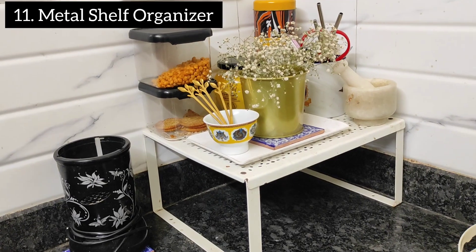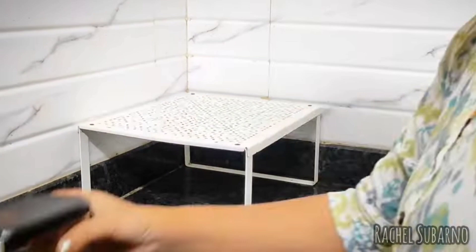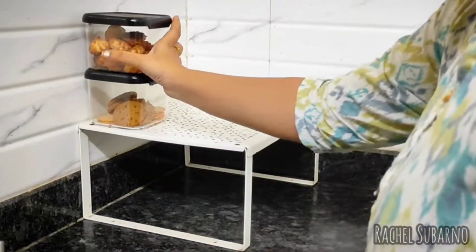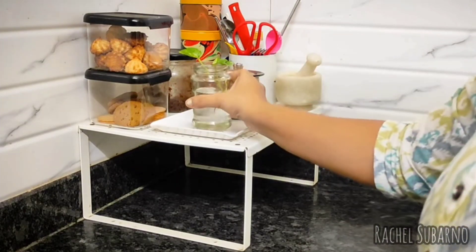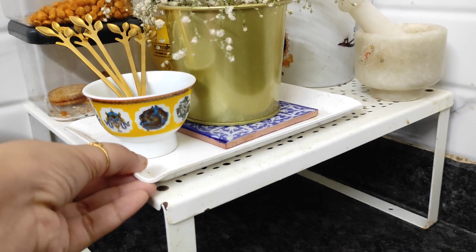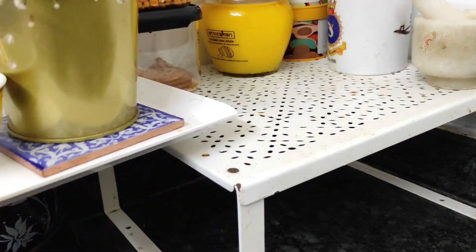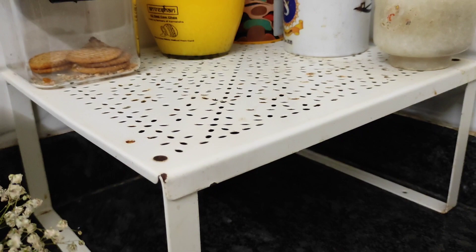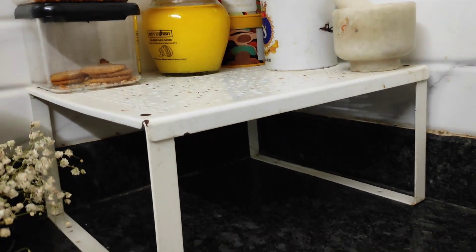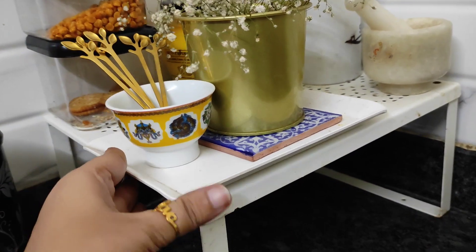Next in the list is this metal shelf that I got from IKEA — you will also get it on Amazon now, so I'll link it in the description box. As I've always suggested, use vertical space so you can create maximum space in your kitchen and efficiently use every inch. This is one product that helps you do exactly that, and you'd be surprised to see the multiple ways it can be used, even inside a cabinet.